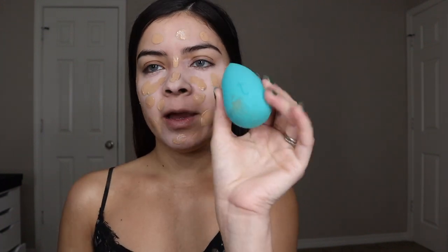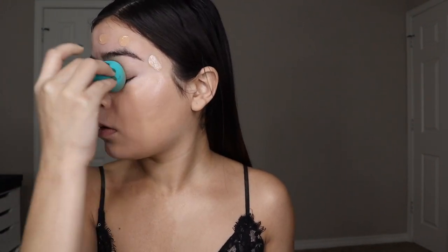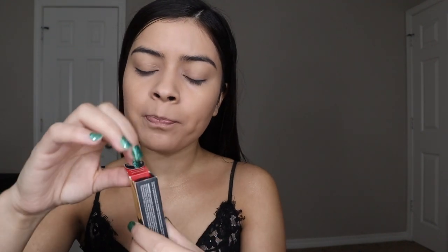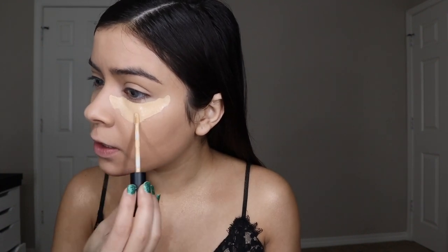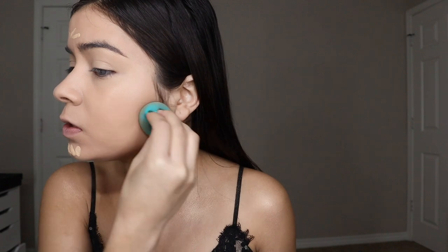Now I'm going to go with my sponge and pat this onto my skin. Then I'm going with my Smashbox concealer in the color Light and Warm — this is supposed to last 24 hours. I love it because it really does stay on and has beautiful coverage. Just three little dots right here, and a little bit there — a little really does go a long way.